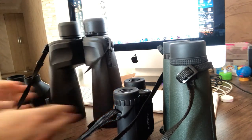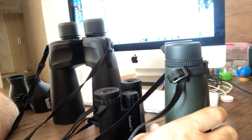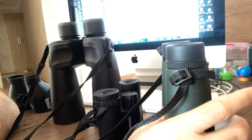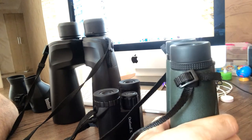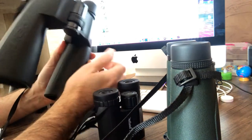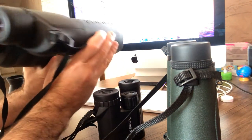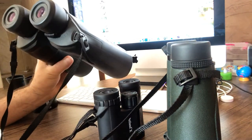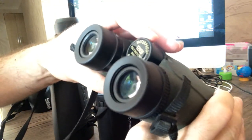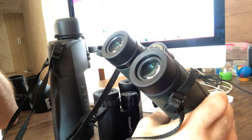The most powerful binocular is not always the best thing for general use. The best binoculars for general use have magnification 8, 10, or up to 12. Why up to 12? Because when you choose a more powerful binocular, the field of view becomes narrower. For example, this Pentax magnification 20 has a field of view of only 2.2 degrees — a very narrow field of view. By comparison, this magnification 12 binocular has a field of view of 4.7 degrees, which is about twice as wide.